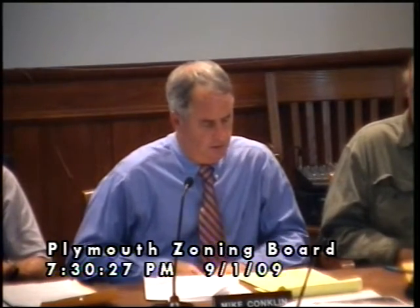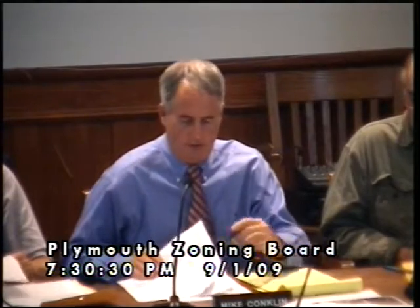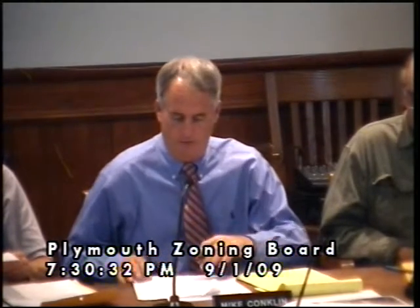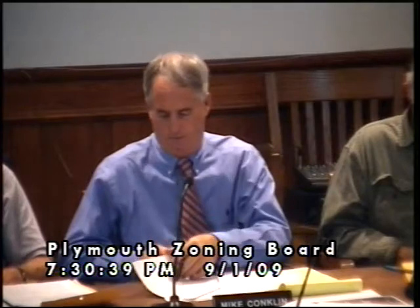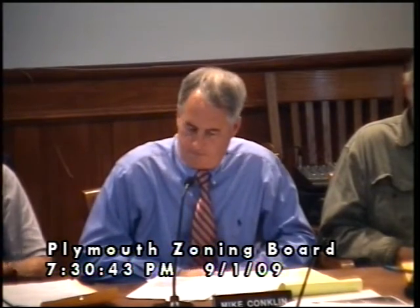Would anyone like to make a motion? I move that we grant the variance, as Miriam described it, from the setback requirement of Article 3, Section 304, for the length of this garage as shown on the plan, from 15 feet to 0 feet, and to permit Mr. Coulter to build the garage as shown on the plan. That's a motion by Mike. Bill Clark seconds. Any other discussion?